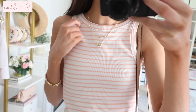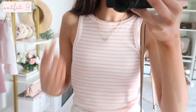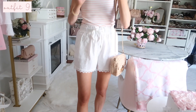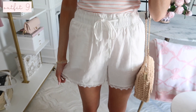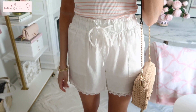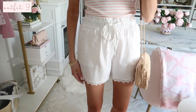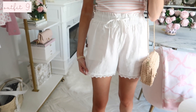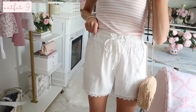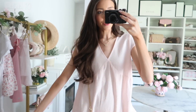Up next is this ribbed tank — really soft material, great quality, and only $8.98. It came in eight colors total; I got the classic stripe option. Then these shorts, which I spotted in the shop-with-me portion but they didn't have my size, so I ordered online. They have a really nice cinch detail, similar to another pair I recently shared on Instagram Stories. They have crochet lace at the bottom and aren't sheer but I'd wear neutral undergarments. They also work cute as swimsuit cover-up shorts with the elastic waistband. I styled them with my white pearl sandals and crochet bag.